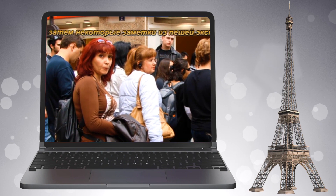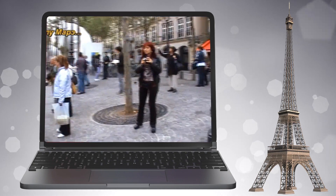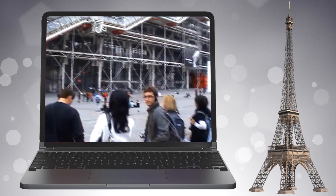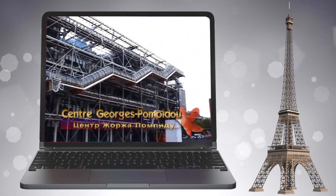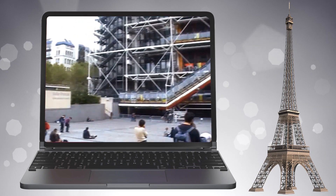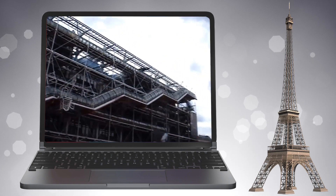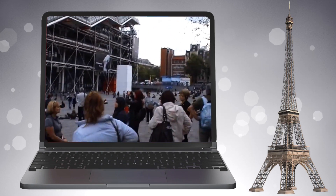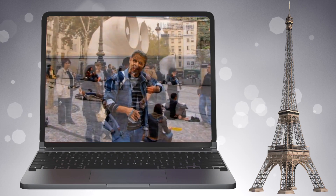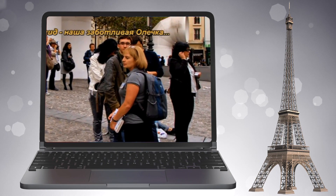Мы в квартале Маре. Название произошло от французского слова «болота», которые располагались здесь до XII века. Национальный центр искусства и культуры имени Жоржа Помпиду, в просторечии Бобур — самый посещаемый туристический объект в Париже: 8 миллионов посетителей в год. Центр представляет собой нечто из стекла и бетона; все коммуникации расположены снаружи здания, внутри — произведения искусства середины и конца XX века. Обширную площадь перед центром Помпиду облюбовали художники, уличные артисты, музыканты и циркачи.